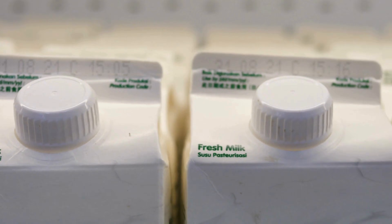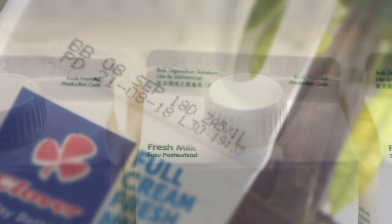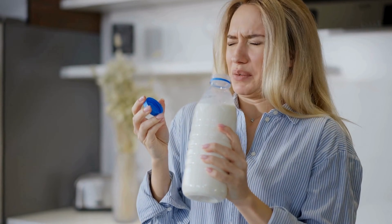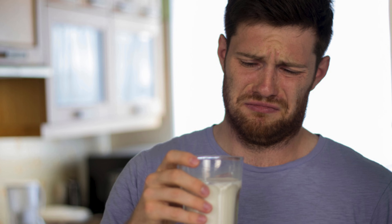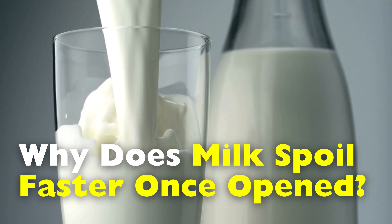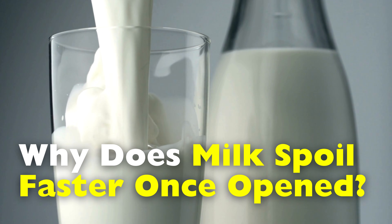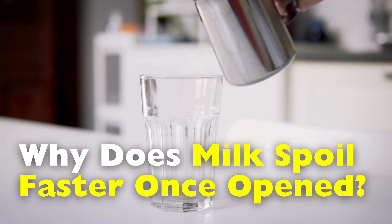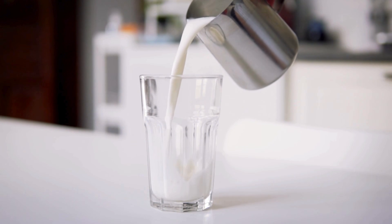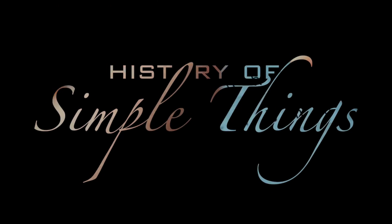Have you ever bought a fresh carton of milk, placed it neatly in the fridge, felt confident about the best before date, only to open it two days later and discover it smells like something that could power a rocket? It's one of those small mysteries we all run into. Milk stays perfectly fine when sealed, but once we crack it open, it suddenly seems to age in dog years. Today, we're diving into one of the most overlooked little science stories hiding in your fridge — and by the end of this video, you'll never look at milk the same way again. All happening right here on History of Simple Things.